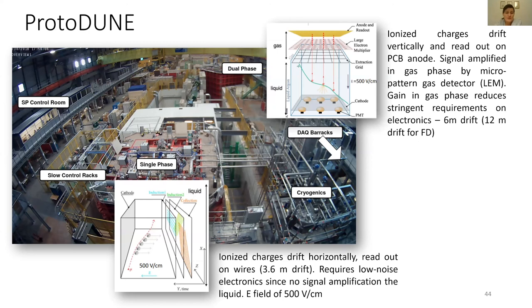What's the difference between the two prototypes? In the single-phase design, electrons drift horizontally onto anode wires, allowing a drift of about 3.6 meters, but requiring very low noise electronics since there is no signal amplification in the liquid argon. In the dual-phase design, electrons travel vertically up and reach a gaseous stage where the signal is amplified before collection. This means much less stringent noise requirements and allows a much larger drift of 6 meters instead of 3, enabling much bigger detectors to be built in bigger chunks.